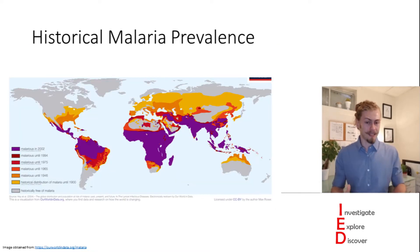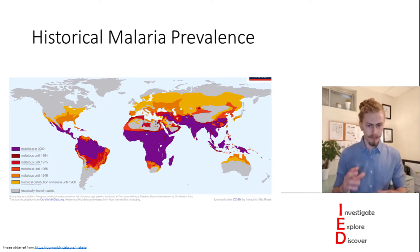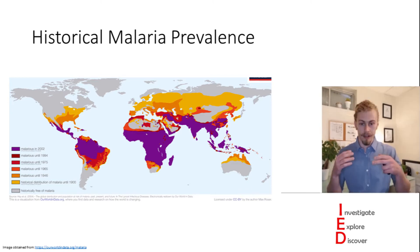Over the past century or so we've actually done a really good job at limiting the area in which malaria affects. Since 2000 we've also decreased the incidences of it by 29% and the deaths related to malaria by 60%.